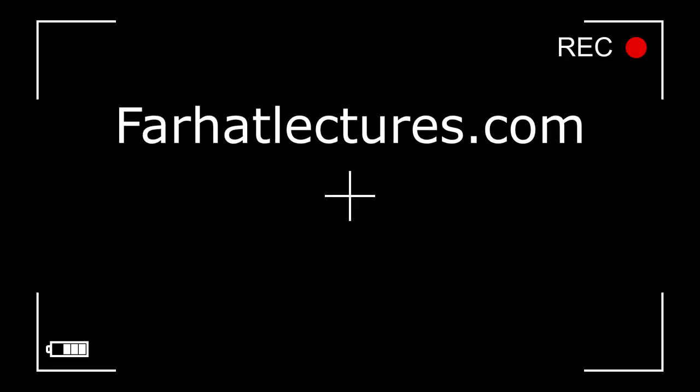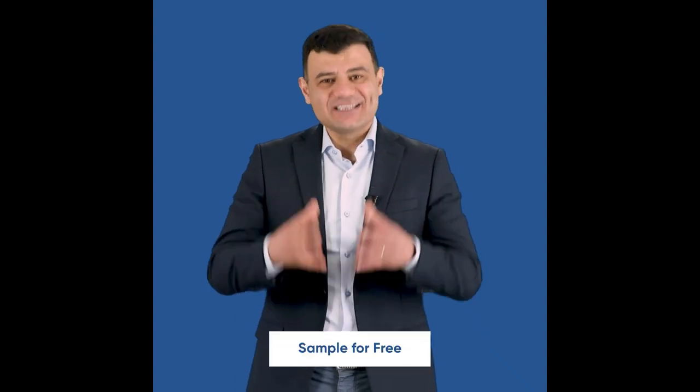Before we proceed, a note about FarhatLectures.com — a supplemental educational tool for CPA exam preparation and accounting courses. The CPA material is aligned with review courses such as Becker, Roger, Wiley, Gleim, and Miles. Resources include lectures, multiple choice questions, true/false questions, and exercises. Start your free trial today — no obligation, no credit card required.